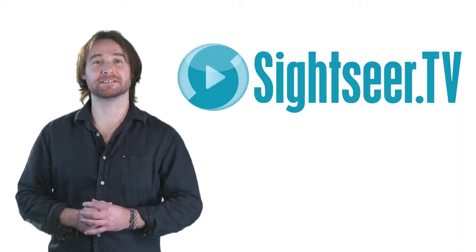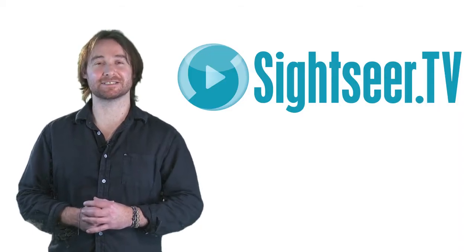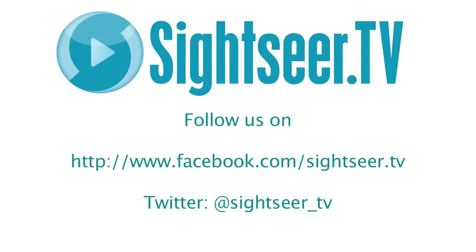We have many more videos about the city here at Sightseer.tv.